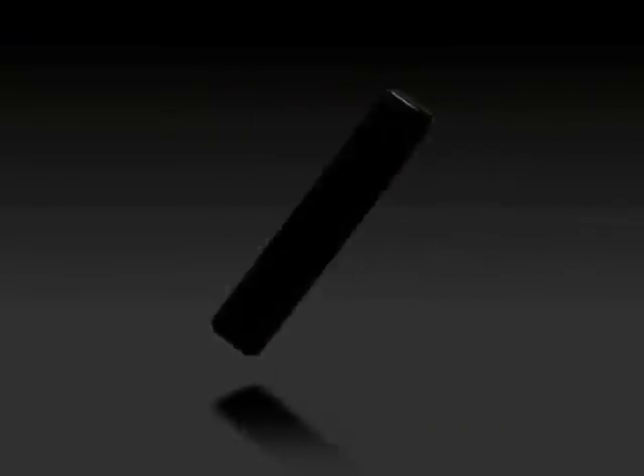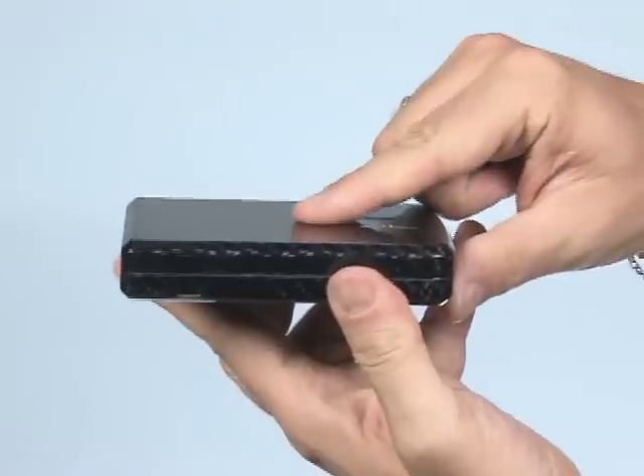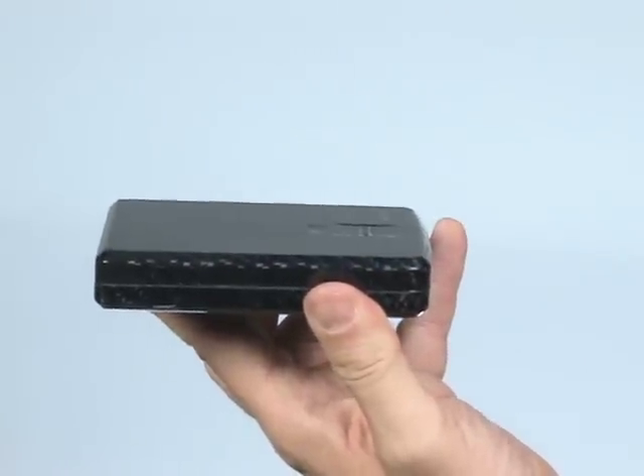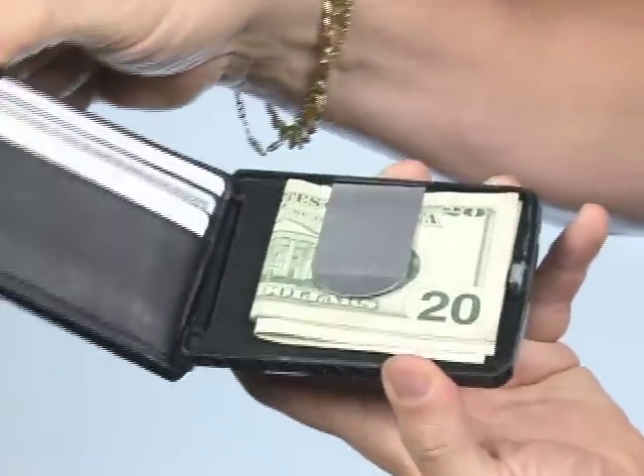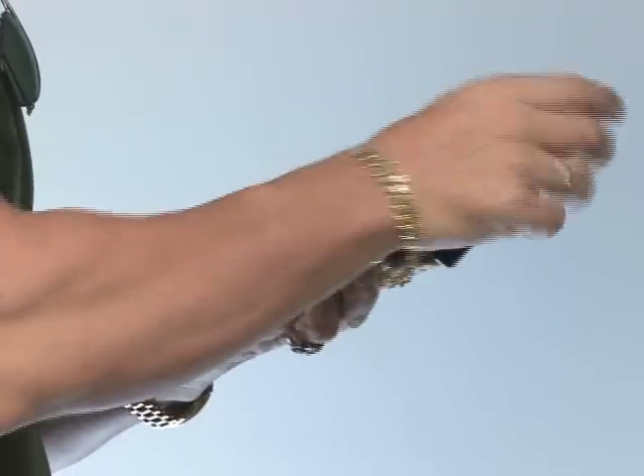The iWallet is a hard case wallet, tamper resistant, which you can only open if it recognizes your fingerprint. It has an incorporated biometric reader. Imagine being able to protect your identity and the most valuable information to you.